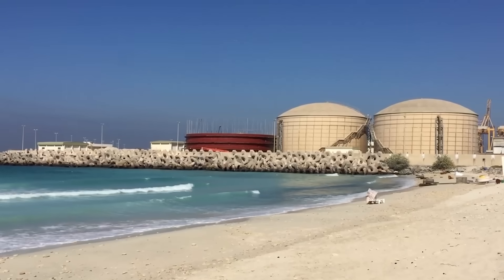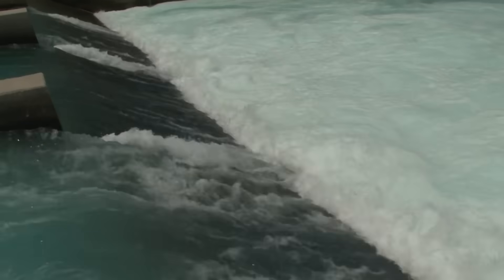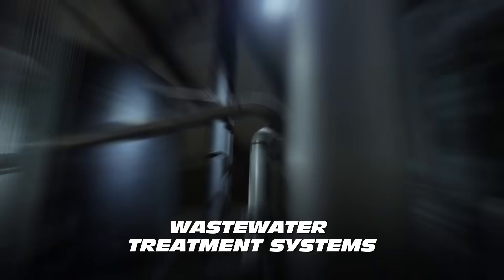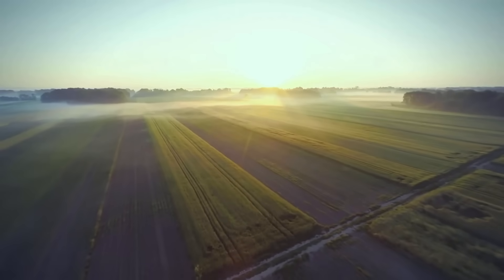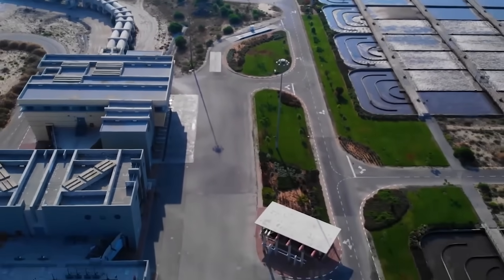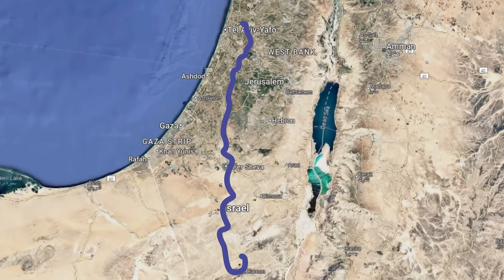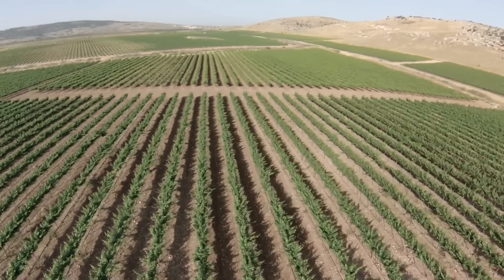Apart from desalination, Israel has adopted other innovative technologies to provide water. Israel has developed one of the most advanced and comprehensive wastewater treatment systems in the world. Over 90% of Israel's wastewater is treated and reused, primarily for agricultural irrigation. A key component of this infrastructure is the Shafdan Wastewater Treatment Plant, located in the Dan region near Tel Aviv. The treated water is pumped to the Negev Desert, where it is used to irrigate crops, allowing Israel to maintain its agricultural output even in arid regions.